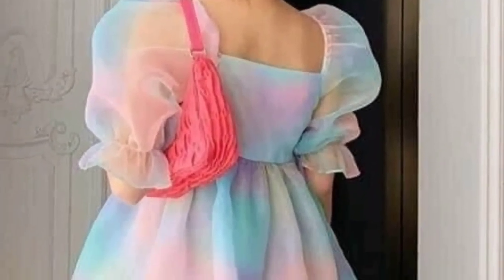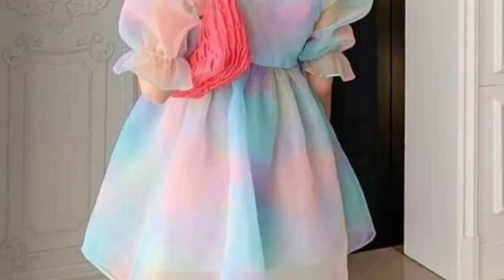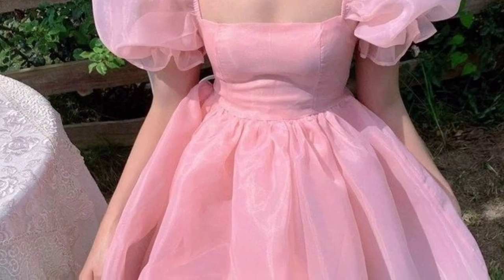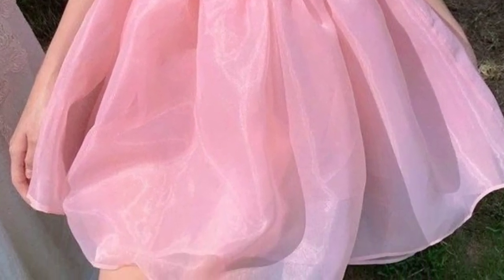A ribbon or bow detail added to the waist can add a sweet finishing touch. Keep it age-appropriate and fun with a modest neckline and maybe a subtle flair in the skirt for a whimsical feel.